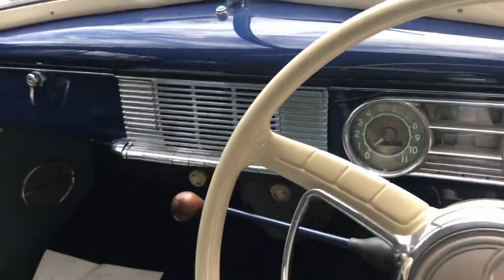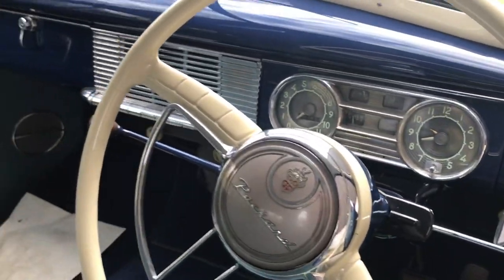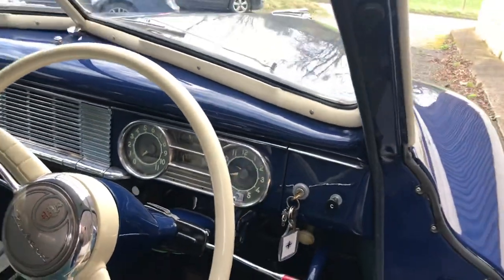Epic steering wheel, lovely switchgear. There's three on the tree, handbrake here, and choke. She starts on the button.